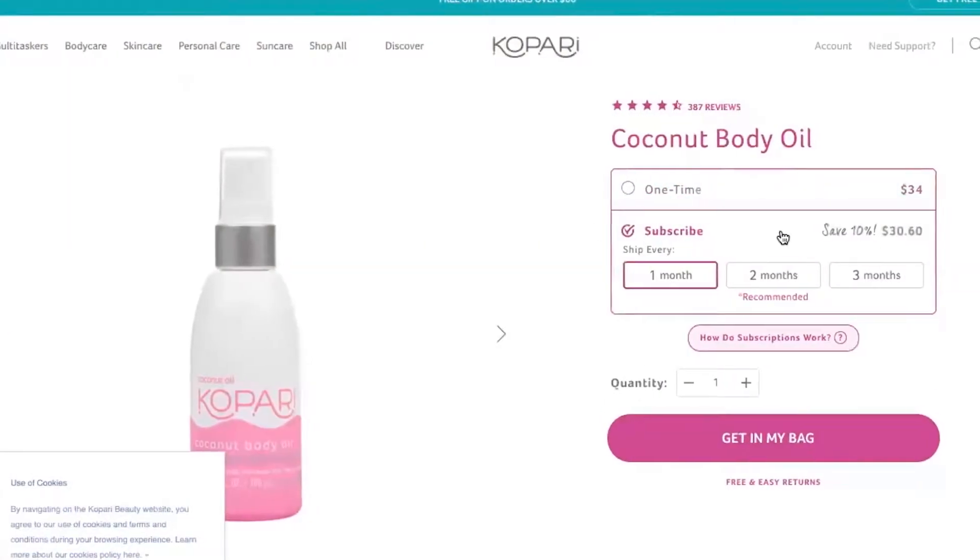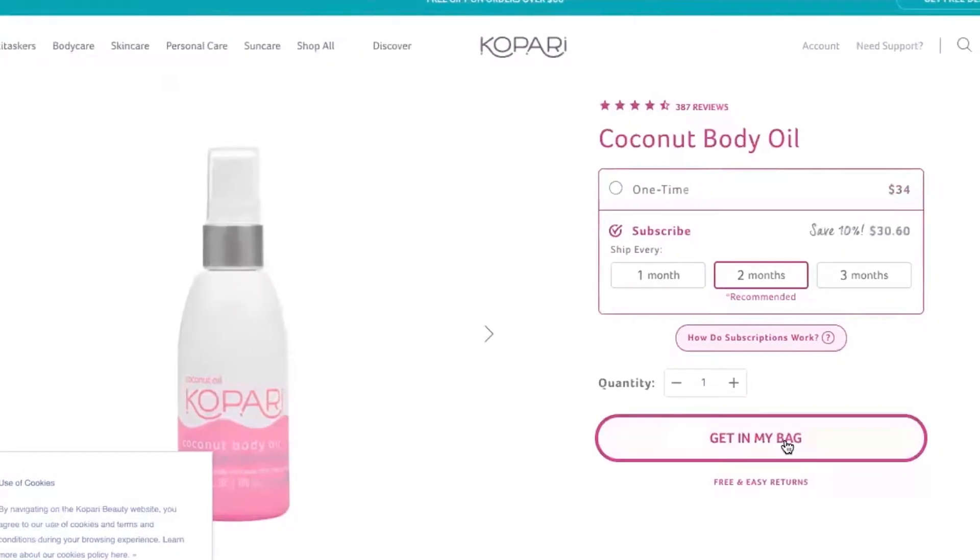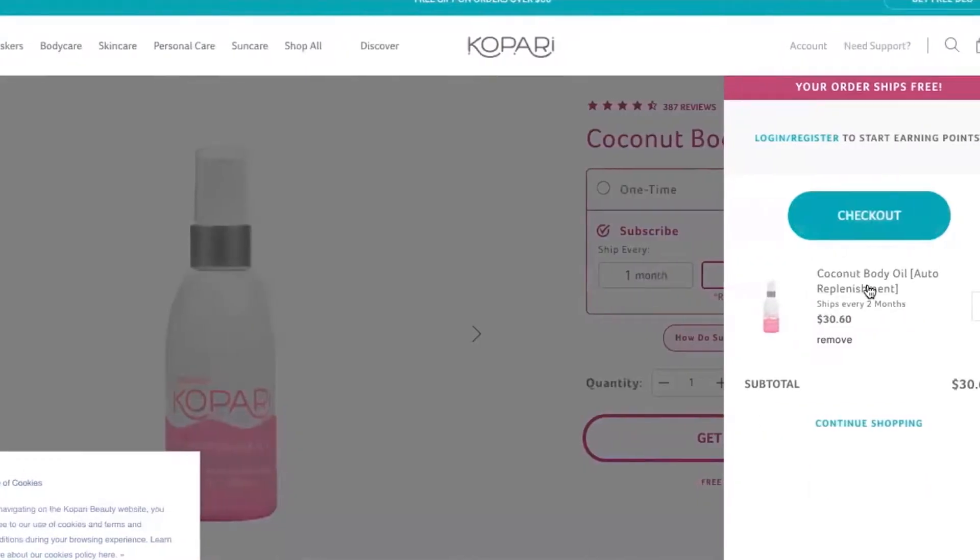The platform has a basic setup but also allows for customization for design and development teams on top of that. In order for ReCharge to work, you must go through ReCharge checkout instead of Shopify checkout. And yes, you can purchase individual products and subscriptions all at the same time in the checkout process.